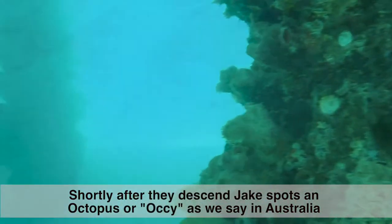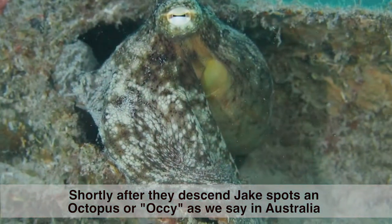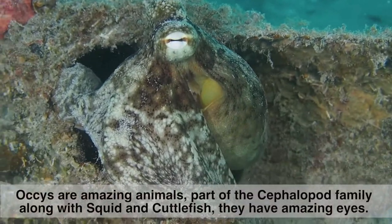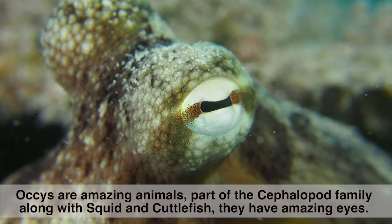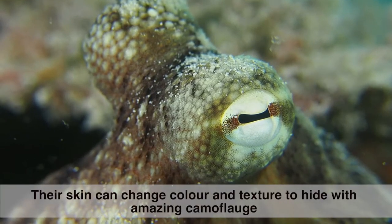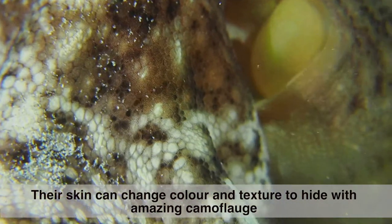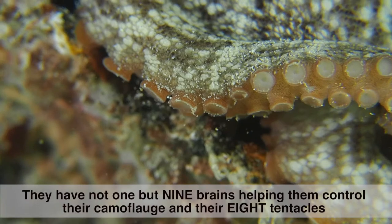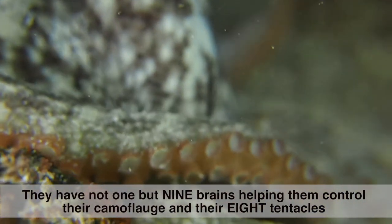Shortly after they descend, Jake spots an octopus — or 'Occy' as we say in Australia. Occys are amazing animals, part of the cephalopod family along with squid and cuttlefish. They have amazing eyes, and their skin can change colour and texture for incredible camouflage. They have not one but nine brains, helping them control their camouflage and their eight tentacles.